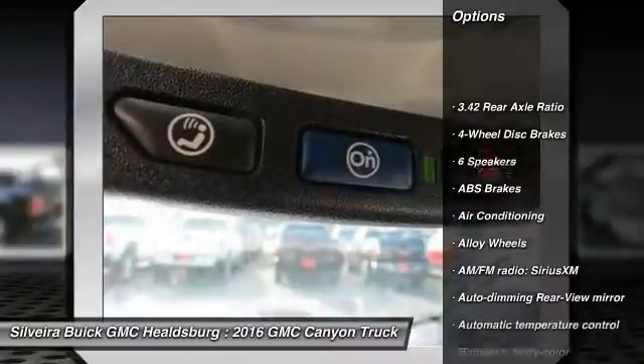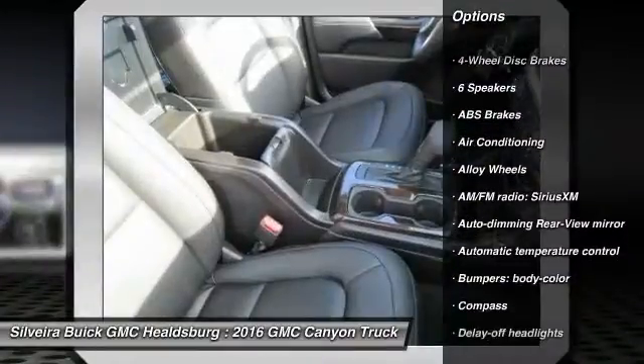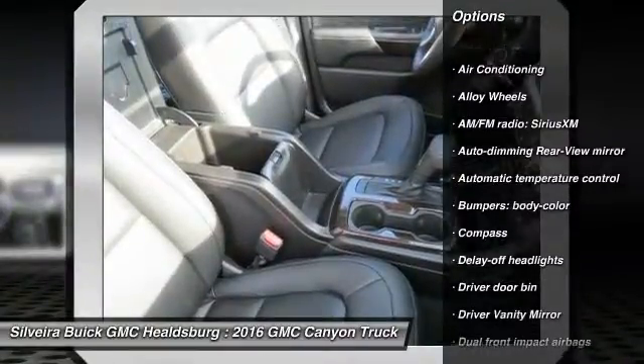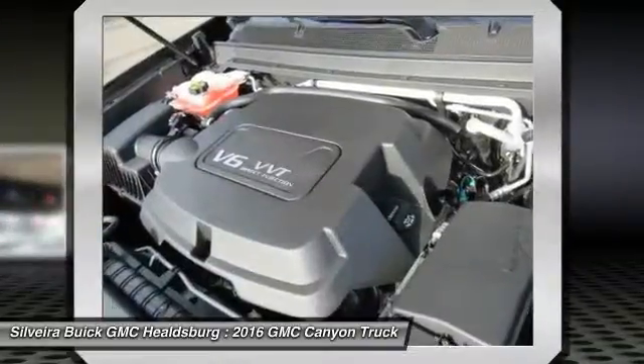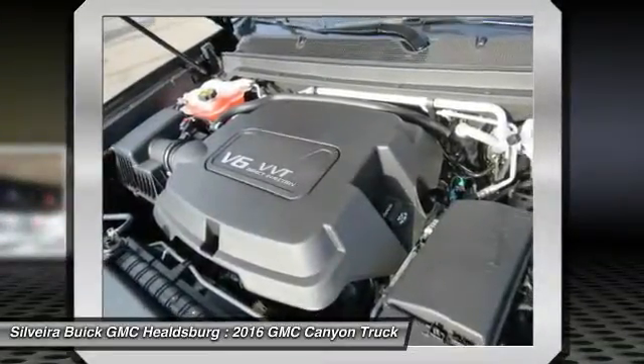Power passenger seat, traction control, dual airbags, air conditioning, front alloy wheels, power steering, four-wheel disc brakes, trip computer, fog lights, electronic stability control.